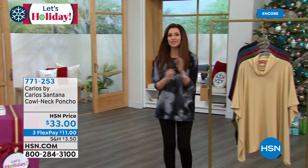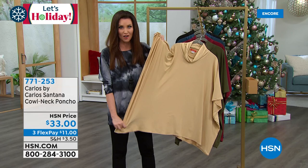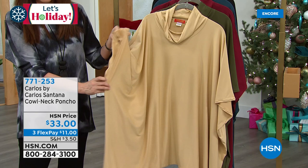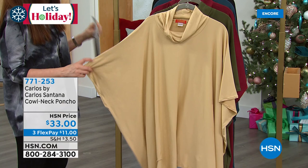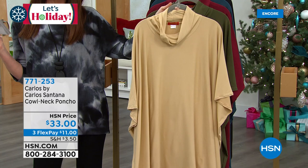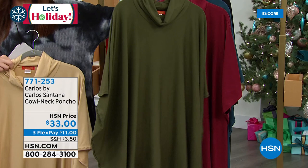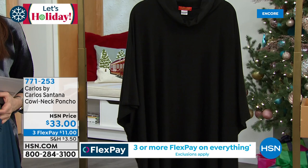This is that super easy outfit maker. It's the cowl neck poncho — so easy to slide right over your head. Honestly, you could slide this over your pajamas and go to kids drop-off. We've got great colors, one size fits most. It's the perfect gift because you're not having to wonder what size they are. It's just $33. This color is called camel. We've got it in olive, burgundy, navy — a really pretty chambray blue — and of course a good black poncho. It's just $11 to get it home. Item number 771-253.